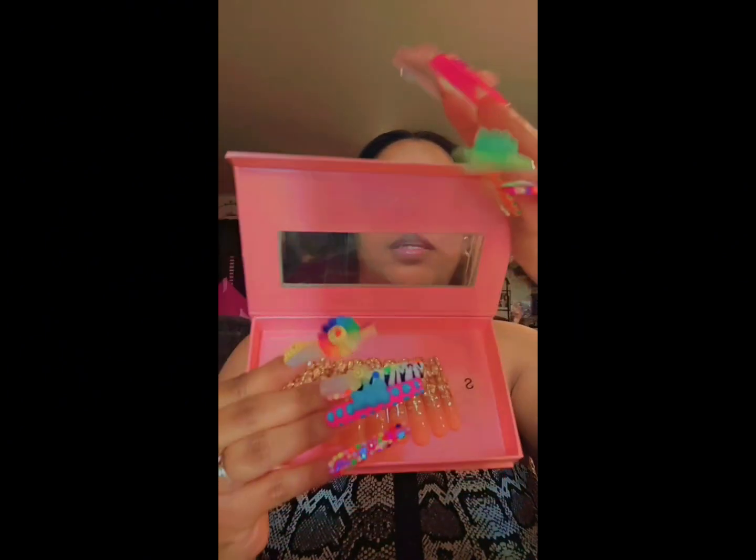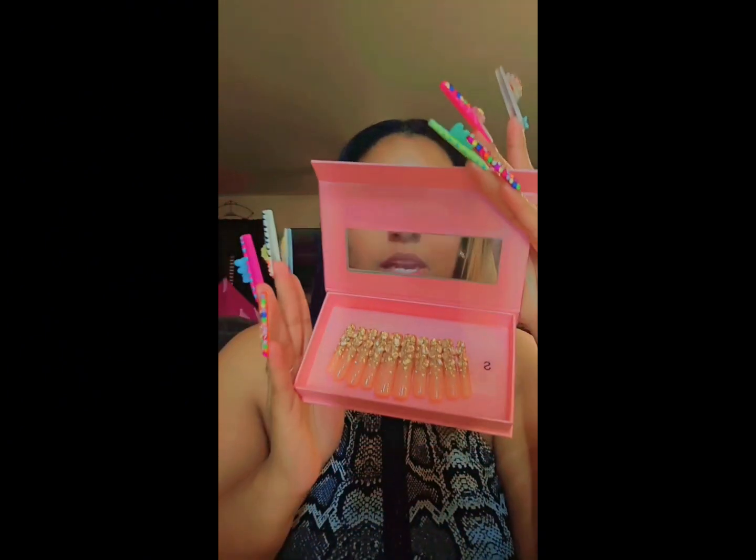Hey guys, I'm back — these are my second pair. They're so cute, they're not as heavy as the other ones, but I love these. You guys need to shop with loveful.com. I love all the nails, they're just so cute. I'm going to show you guys how they look — these are the nails, guys.